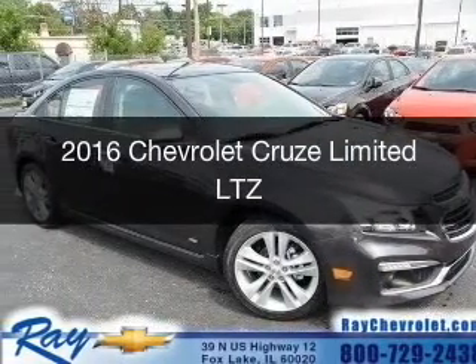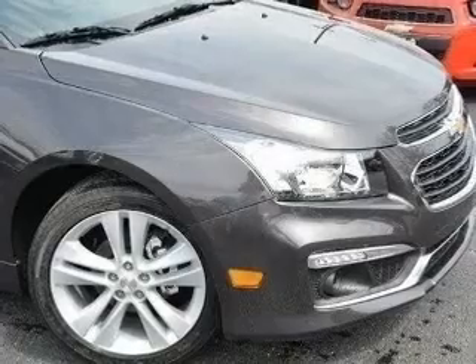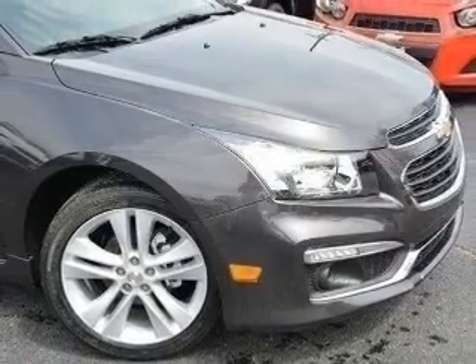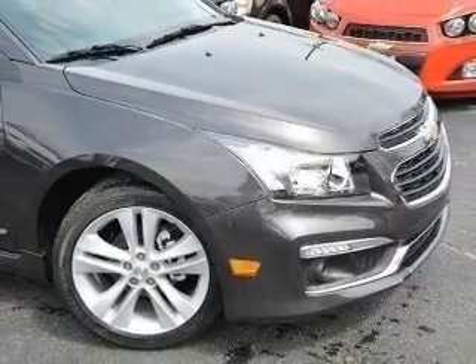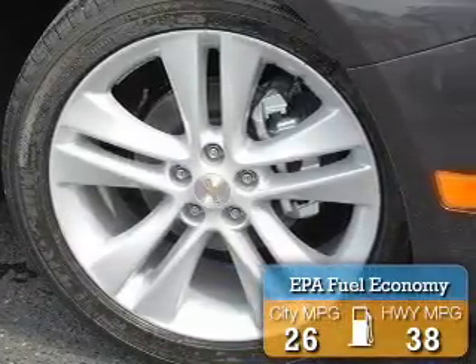This could be the vehicle you're looking for. It's powered by front wheel drive, a 1.4 liter, 4 cylinder engine, and a 6 speed automatic transmission. Great fuel efficiency — saves you money by requiring fewer trips to the gas station.